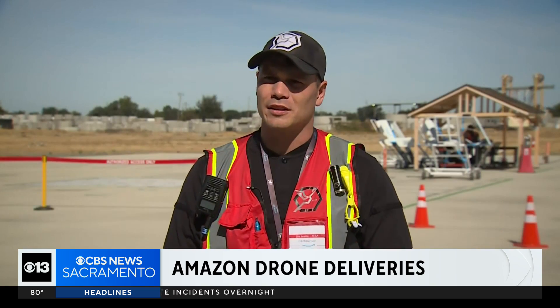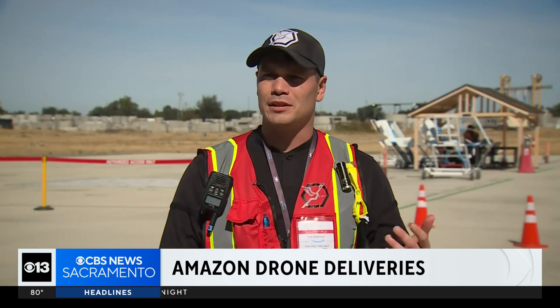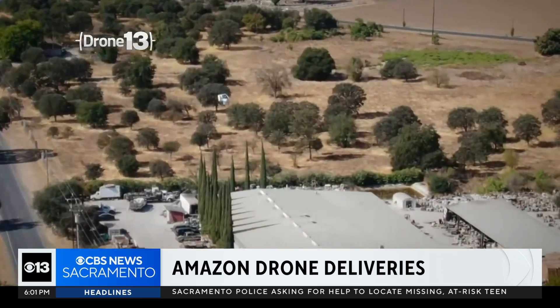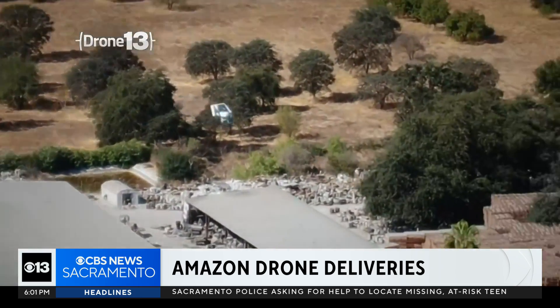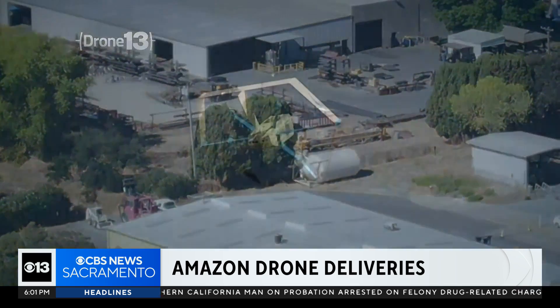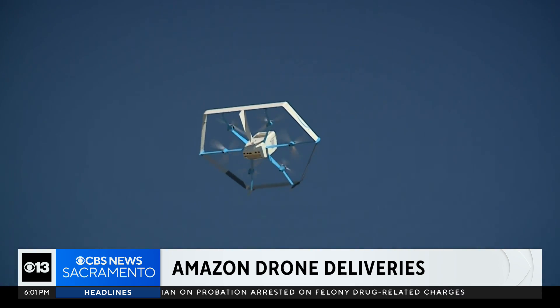We are always assessing the areas and the environment — anything from trees or power lines. Crashes have happened inside its closed private facility while running tests over the years, but Prime Air says it has never had any crashes or incidents during customer flights.